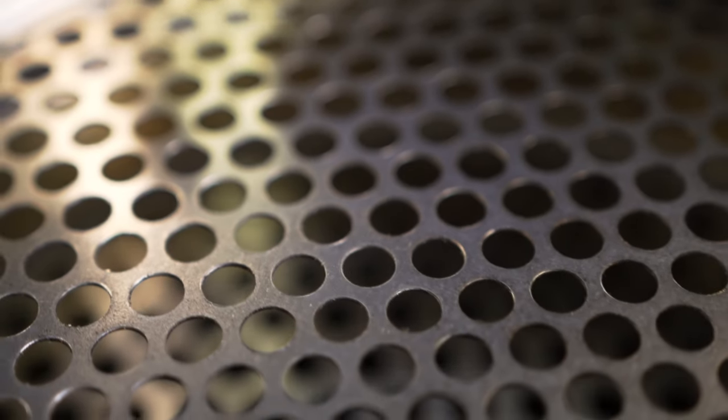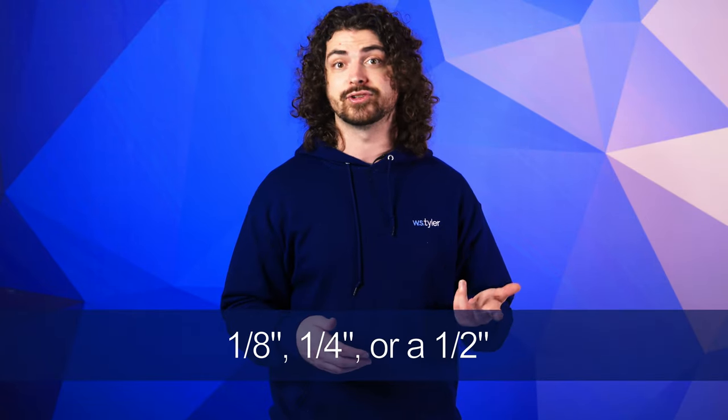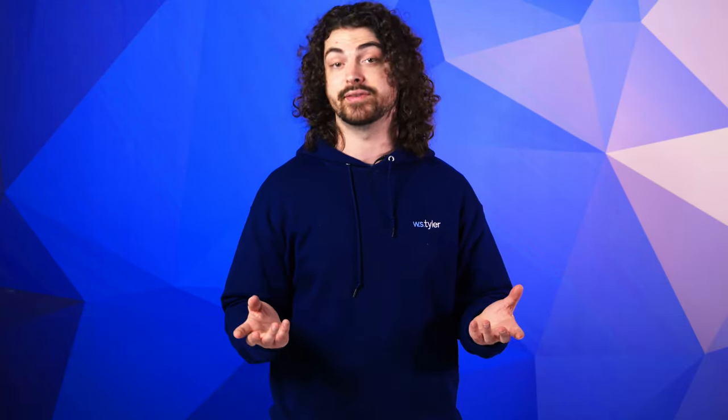Architectural perforated plate is a piece of steel, either galvanized or stainless, that has several punched out holes that create a sense of openness or even a pattern. These plates have an average thickness of an eighth, quarter, or a half inch, and are often used for the panels of the facade.